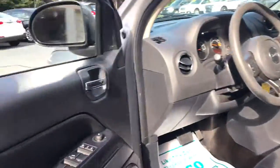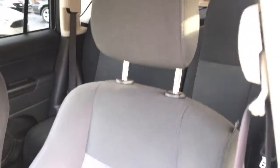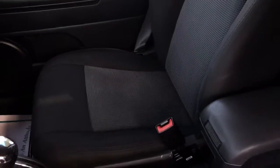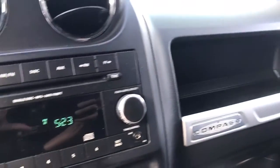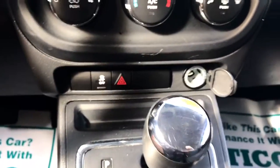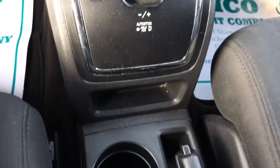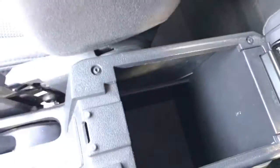Let's go ahead and check out the interior. The seats are in good condition, no rips or tears. It does have additional storage space here, and then you got the tap that opens as well.